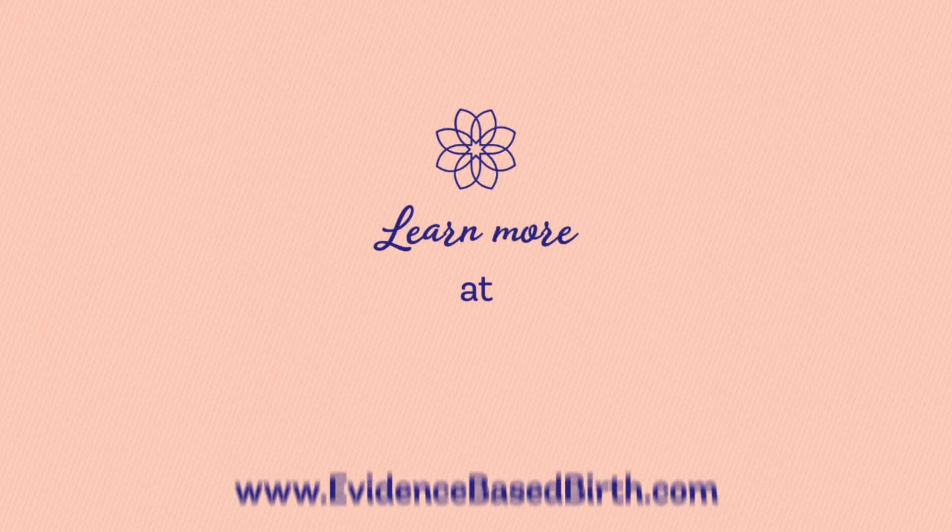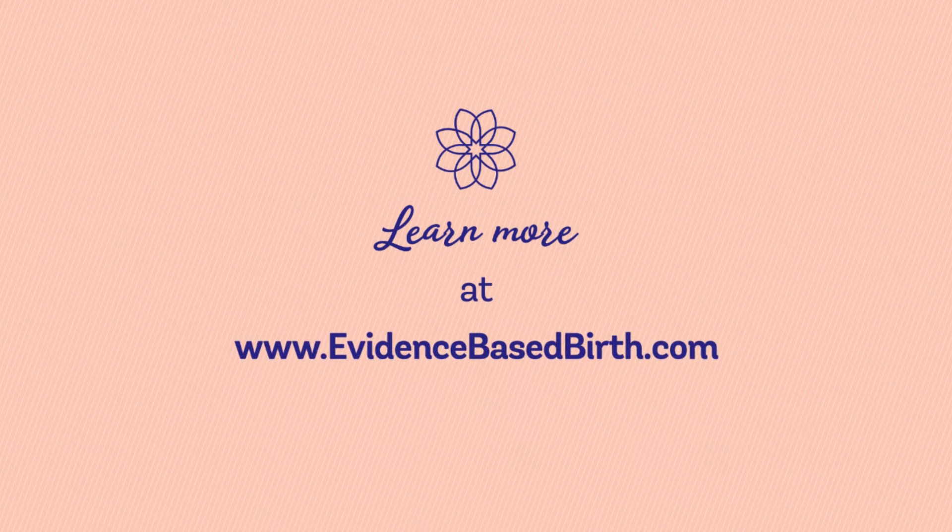That's it for this video. Thanks and bye! To learn more and subscribe to our newsletter for useful information, please visit www.evidencebasedbirth.com.